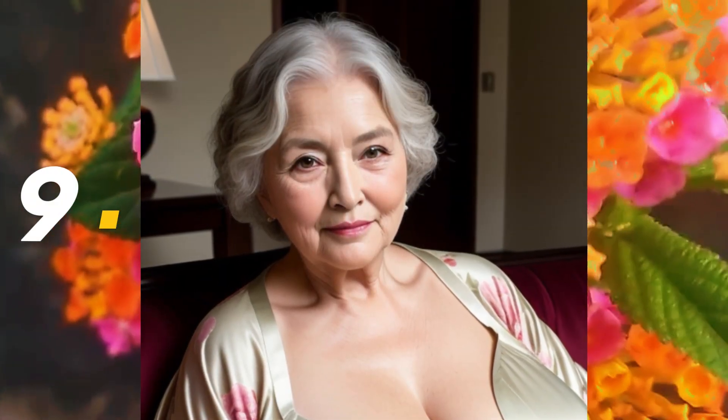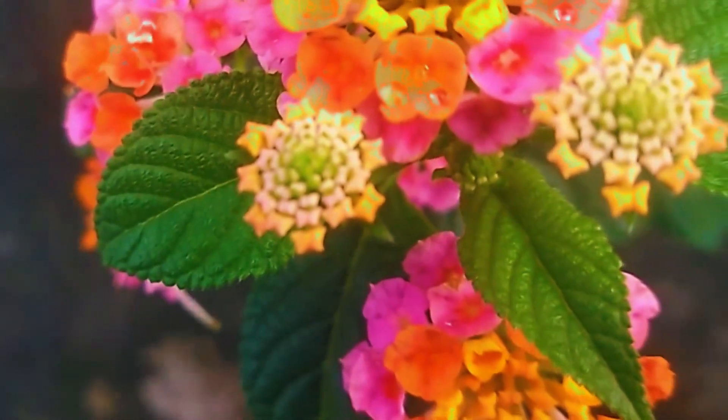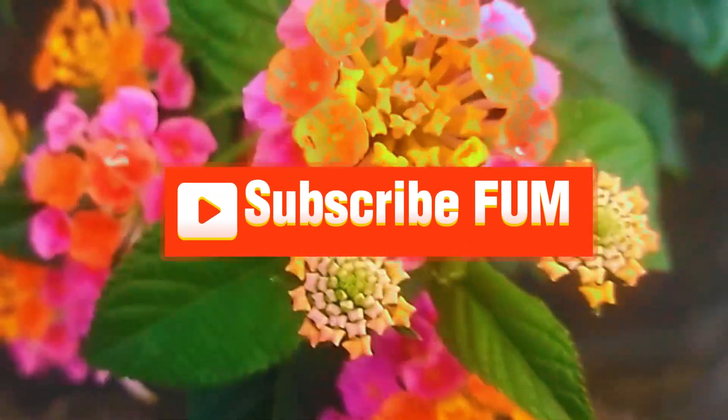Number nine: the elegant woman uses the kimono and relaxes on the sofa. This woman is so very beautiful. Number ten: using the kimono too, this woman is so beautiful with that blue color. Look at that long haircut on this woman.